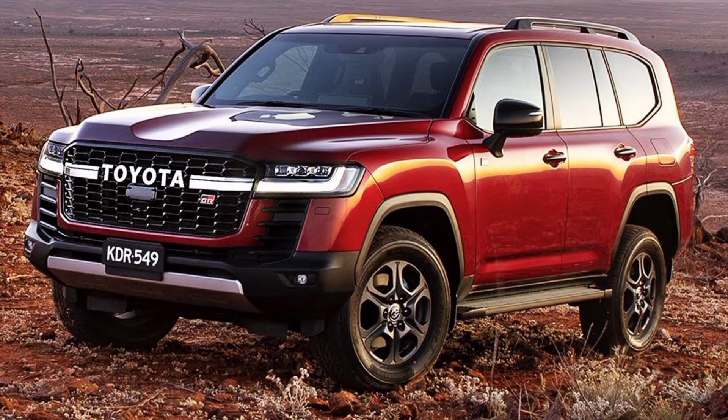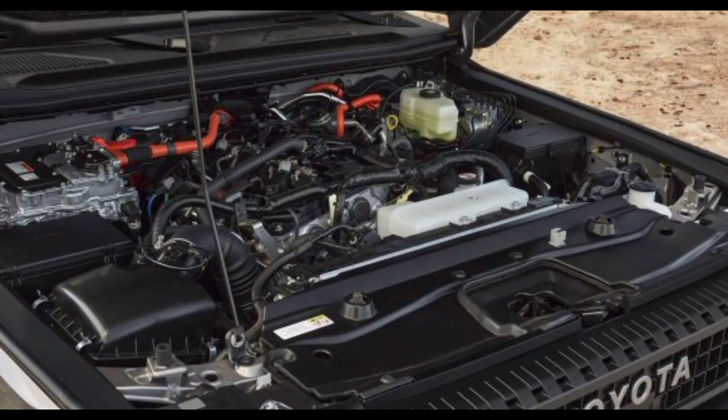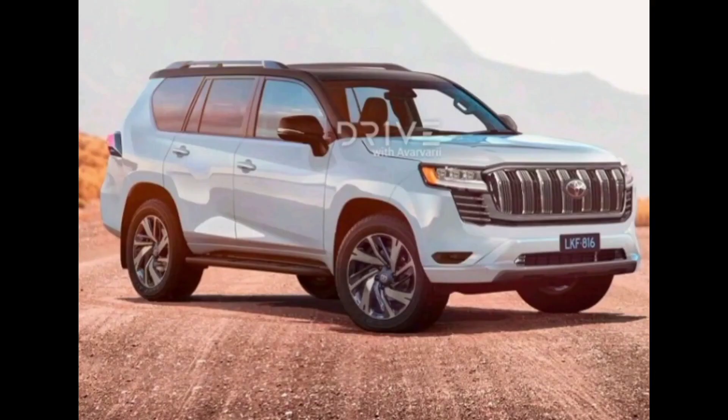Performance. The new Land Cruiser LC300 is powered by a new 3.5-liter twin-turbocharged V6 engine that produces 409 horsepower and 479 pound-feet of torque. This engine is paired with a new 10-speed automatic transmission, and it provides the Land Cruiser with plenty of power and acceleration.